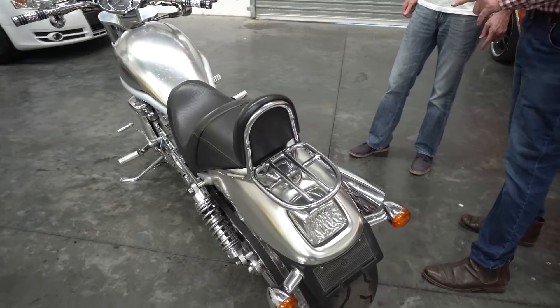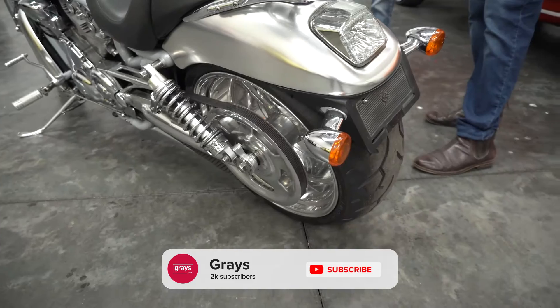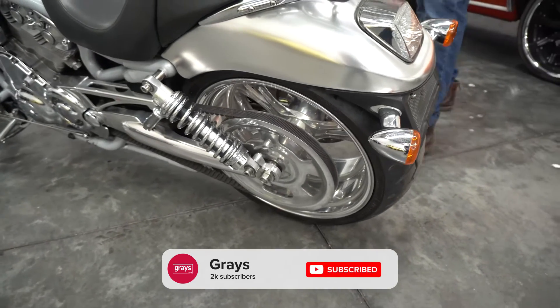I've never seen a V-Rod with spoked wheels like that. The wider fat-ass rear end looks good. Polished swing arm — it's pretty cool. It's got a little rack on the back.